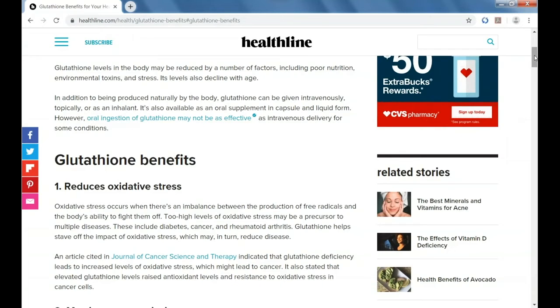Glutathione is principally made in the liver, and of course, the liver is our way to filter out toxins. El glutathione es producido a través del hígado. Bueno, sabemos que el hígado es un filtro que nos ayuda a sacar nuestras toxinas también. Now, in addition, glutathione has many other significant benefits.